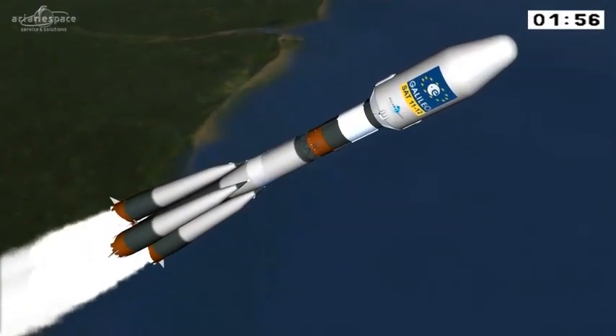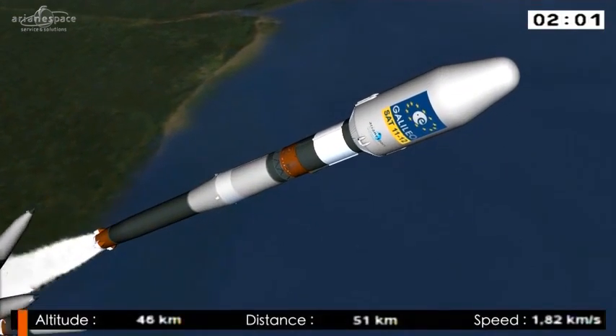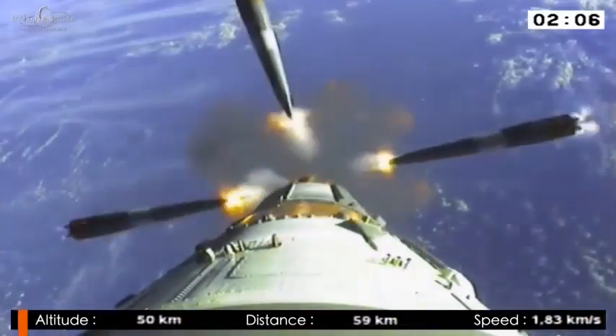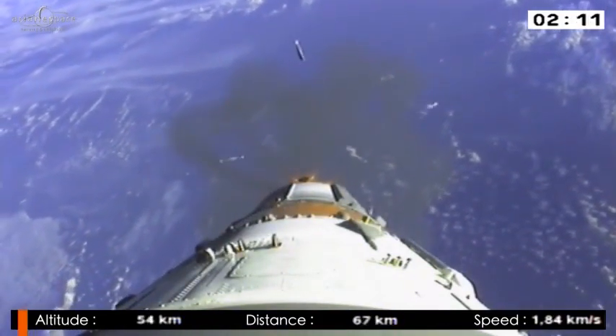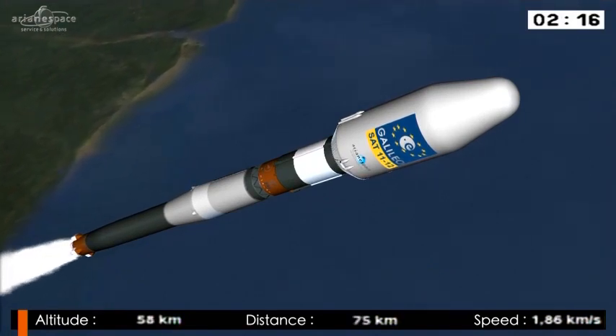We're coming up on separation of the boosters in just about 10 seconds. The DDU is saying everything is nominal, normal on board. We're going to see separation of the boosters — there it is, right on time. Soyuz weighed 300 tons at liftoff, and after separation of the boosters — there's the on-board camera showing them falling away into the ocean — she's down to less than half her weight, roughly 135 tons.